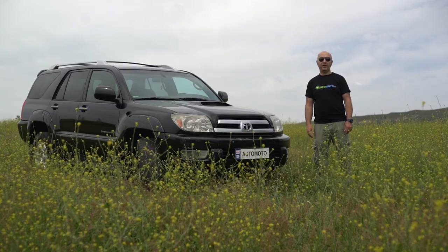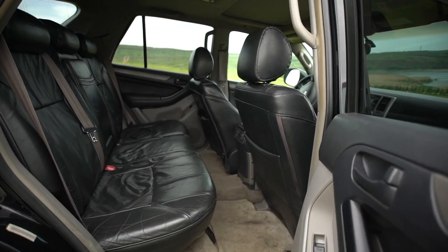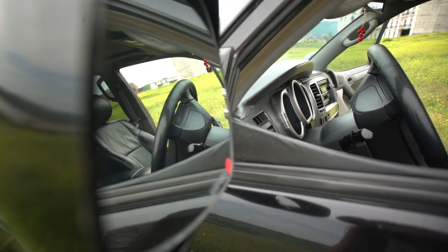We know that today we are going to go to America. This is the Toyota Hilux, the Japanese Toyota Hilux, and the Arab Emirates of the Caribbean.